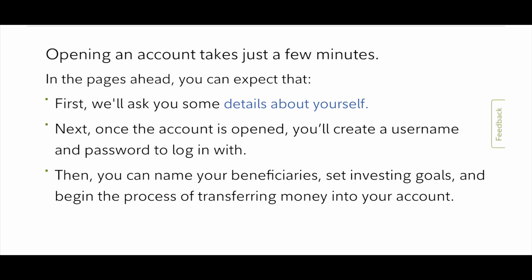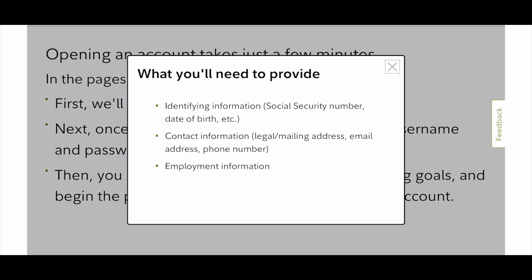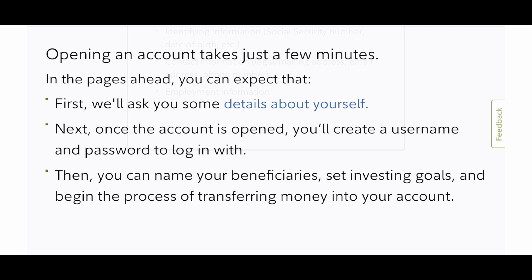Once it's open, you'll create a username. Make sure that you have your social security number, your contact information, and your employment information ready. Once you fill everything out, then you can start investing.